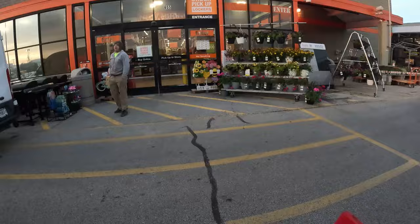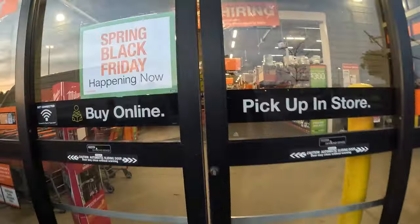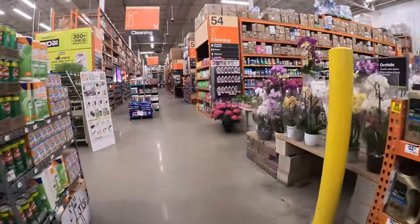Just like that, we are here at Home Depot. I don't know if they opened the door yet, but we're about to go in. I'm about to play no games — about to come in here and do our thing and get this change.